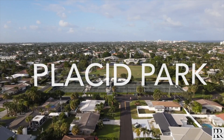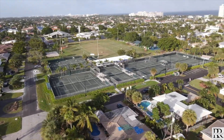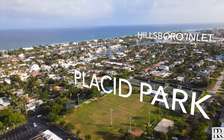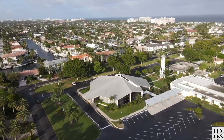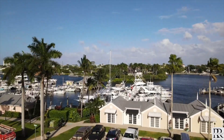Frank McDenna Park is one of the four parks in the city, two of which are waterfront, which we'll get to later. The other two, Dan Witt and Frank McDenna, both have tennis courts, pickleball, basketball, activities for the kids, sports — really great amenities for all the local residents.